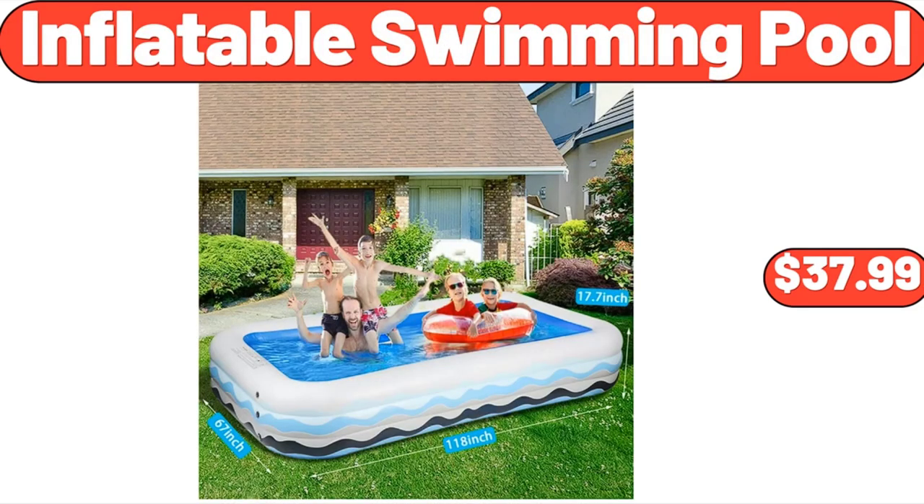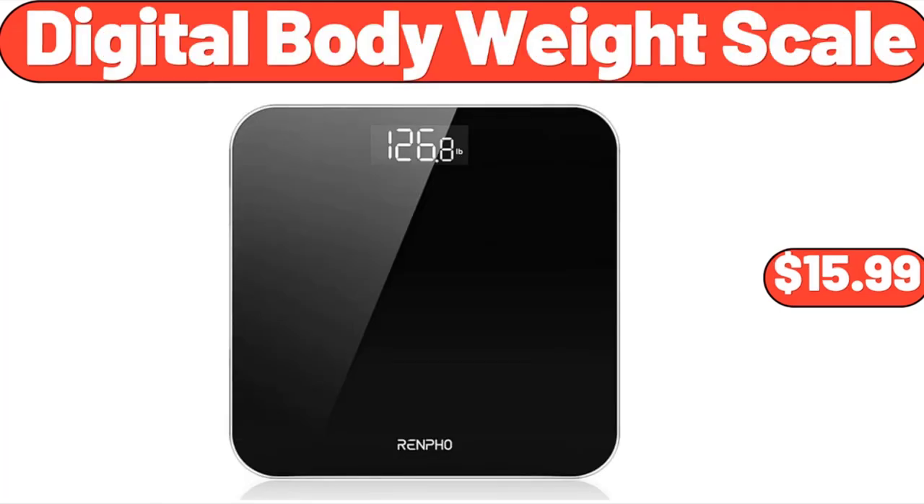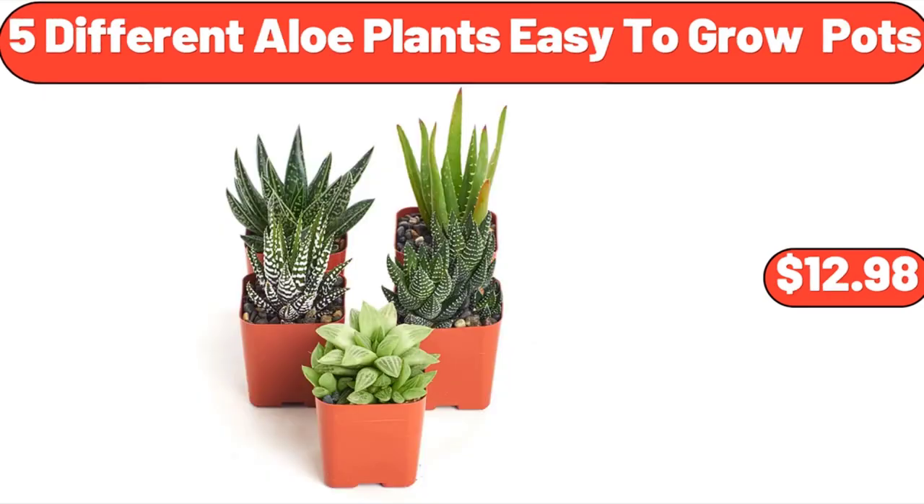Inflatable Swimming Pool, $37.99. Super Soft Sherpa Printed Folding Butterfly Chair with Holographic Trim, $31.99. Digital Body Weight Scale, $15.99. Glass Butter Dish with Lid for Countertop, $6.99. 5 Different Aloe Plants, Easy to Grow Pots, $12.98.